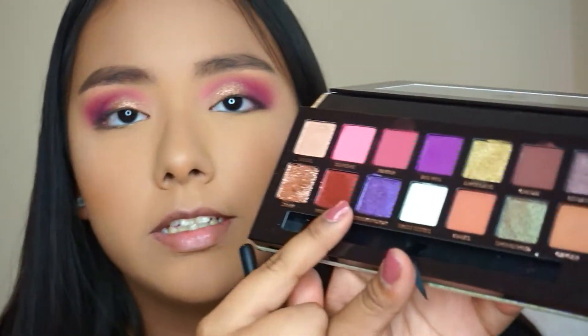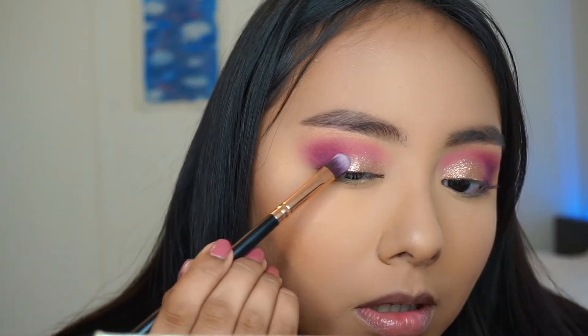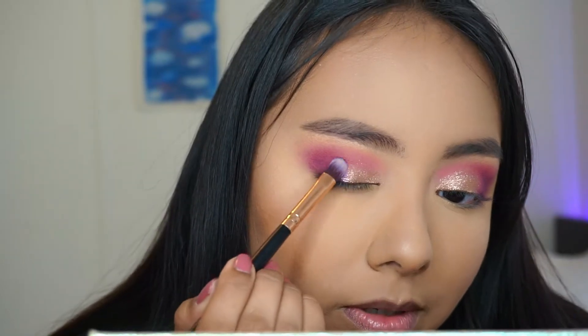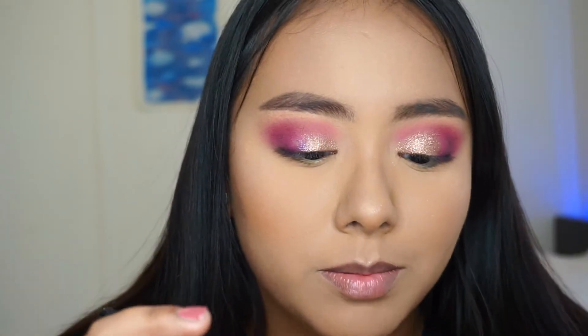I'm going to take Shugington, which is that purple, and place it more on the outer corner right here so it blends into the royal purple. I just want a hint of it. I want all the shimmers on my eyes basically.